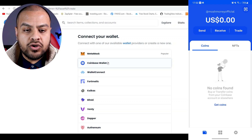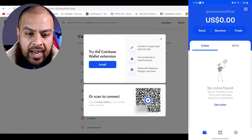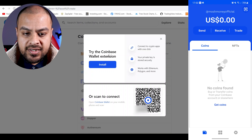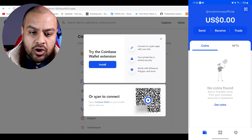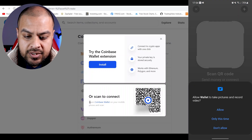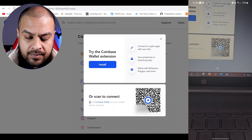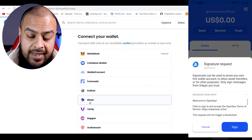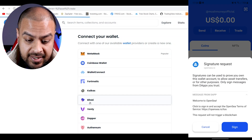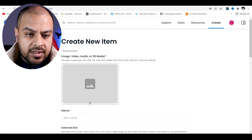Now if we go back to OpenSea.io and connect our Coinbase Wallet, click on that and there are two options: the Coinbase Wallet browser extension or scan to connect. Open Coinbase Wallet on your mobile phone and scan the QR code — that is exactly what I'm going to do. It says signatures can be used to prove you own your wallet, allow asset transfers, and other purposes. Only sign messages from dApps you trust. Sign — and it says it's from OpenSea. That is all connected.